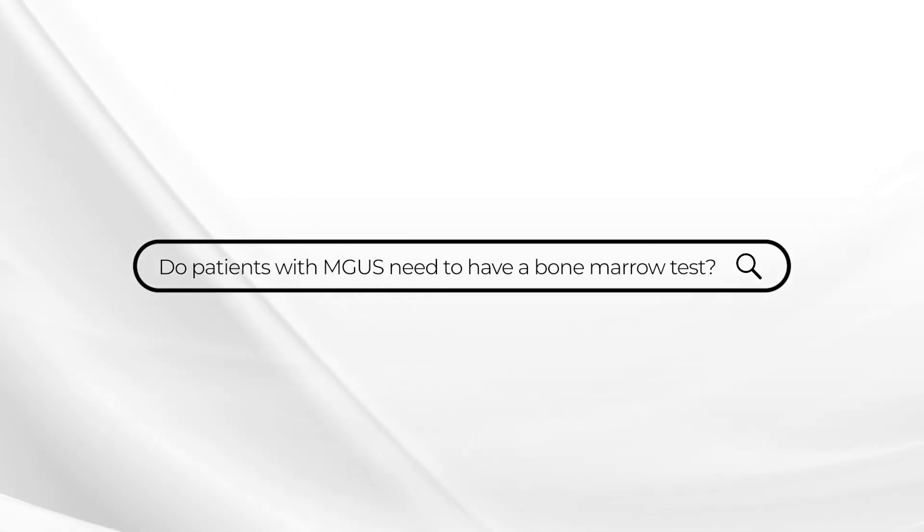This week's Ask Dr. Durie comes from a patient with MGUS, monoclonal gammopathy of undetermined significance. The question is: is a bone marrow test required? This is a very timely question, because at the recent ASH meeting — the American Society of Hematology meeting held in New Orleans in December — results from the Icelandic ISTOP-MM study were presented.